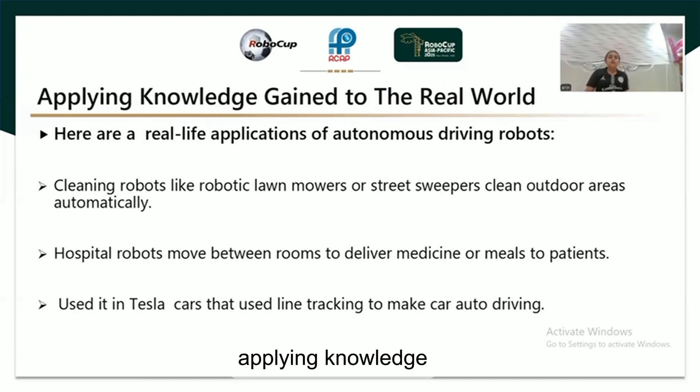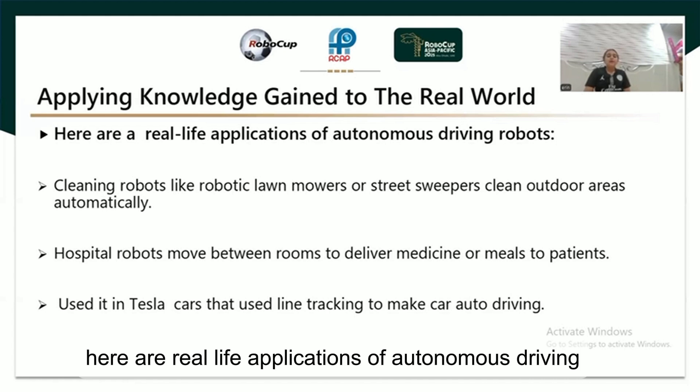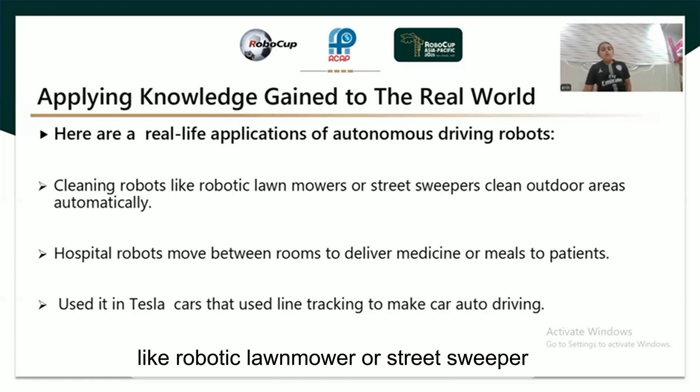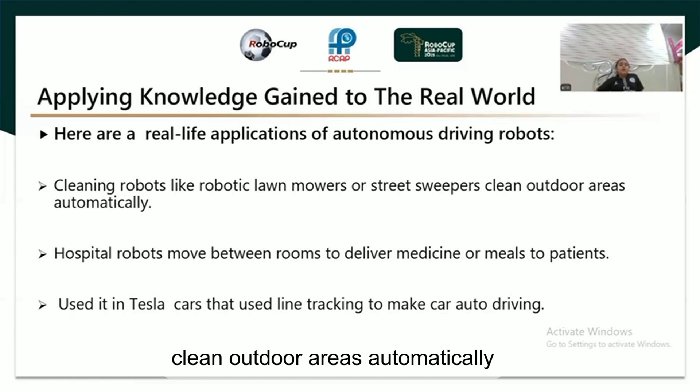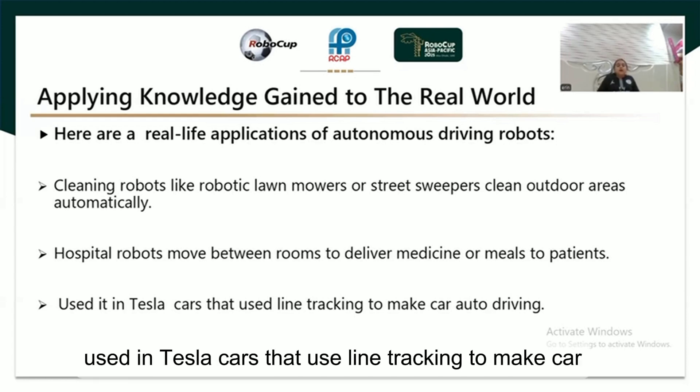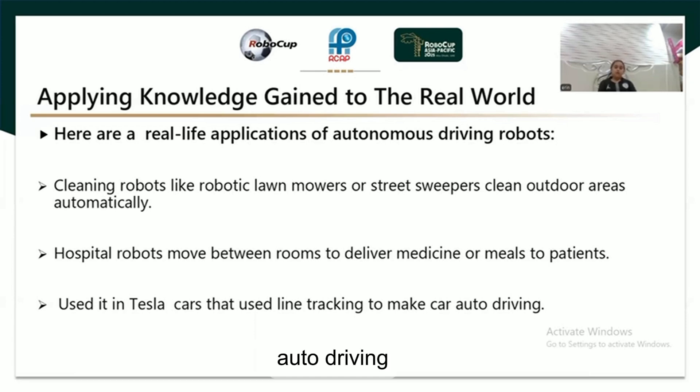Applying knowledge to the real world — here are real-life applications of autonomous driving robots. Cleaning robots like Robotnik lawnmowers or street sweepers clean outdoor areas automatically. Hospital robots move between rooms to deliver medicine or meals to patients. This is also used in Tesla cars that use line tracking to enable auto driving.